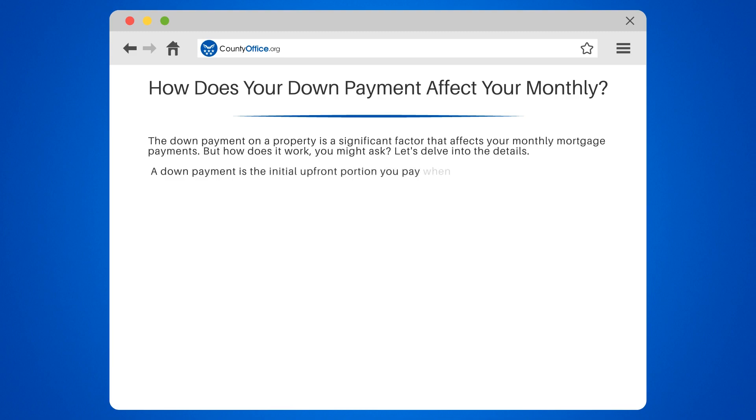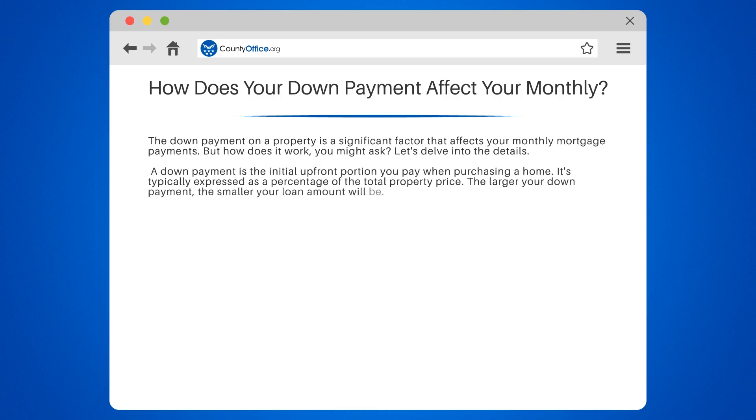A down payment is the initial upfront portion you pay when purchasing a home. It's typically expressed as a percentage of the total property price. The larger your down payment, the smaller your loan amount will be. Now, let's talk about how this affects your monthly payments.